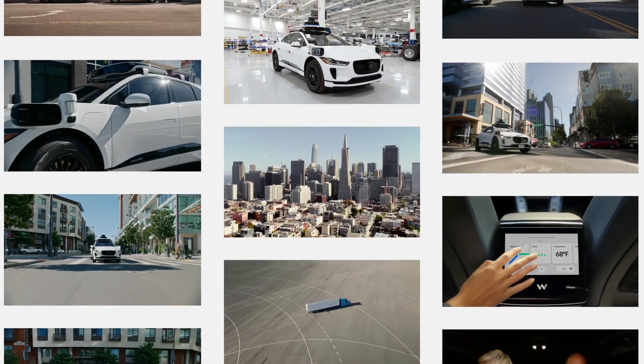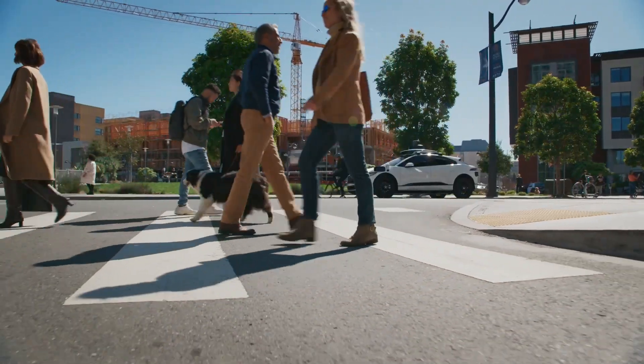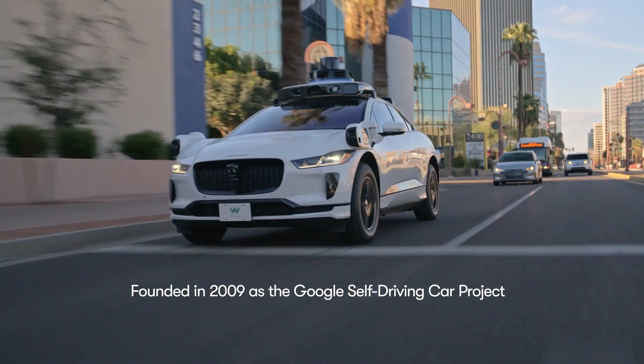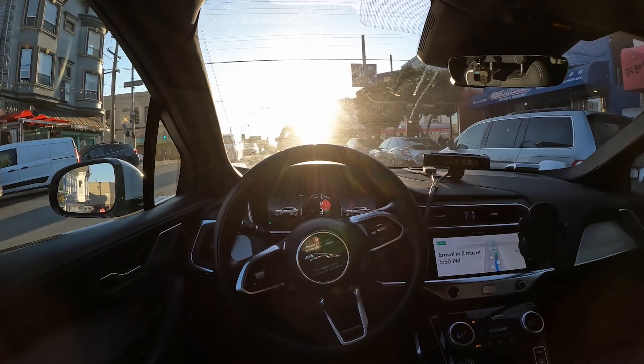How do you define safety? Do others on the road define it as you do? Like the weekend cyclist or the dog walker heading to the park. We are Waymo, and we've been considering these questions and many more for over a decade. Our mission is to make it safe and easy for people and things to get to where they're going.